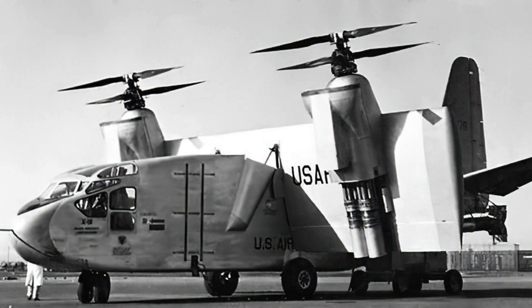While the Hiller X-18 demonstrated the feasibility of tilt-wing VTOL technology, the challenges it faced limited its operational viability. Despite its ultimate retirement, the X-18's contribution to understanding VTOL technology and its role in the development of subsequent aircraft designs — particularly tiltrotor aircraft — remain significant in the history of aviation.